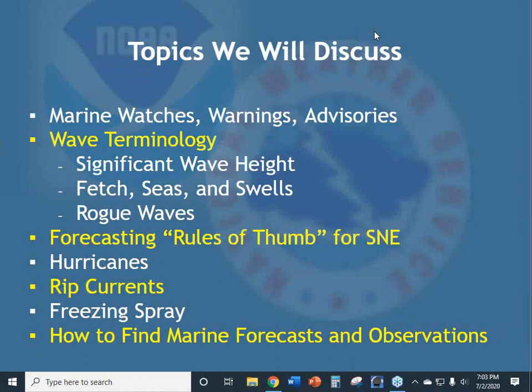Some of the topics we're going to discuss from marine forecasting: we'll start with definitions for marine watches, warnings, and advisories — important to know if you're a recreational boater. We'll talk about wave terminology like significant wave height, fetch, sea, swells, and rogue waves. Then we'll go through forecasting rules of thumb for southern New England, touch on hurricanes, and finish with rip currents, freezing spray, and how to find marine forecasts and observations on our website.